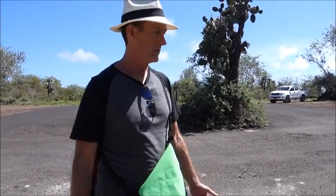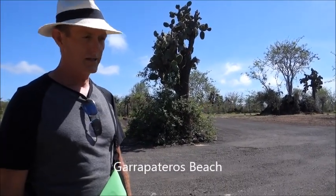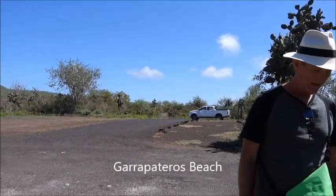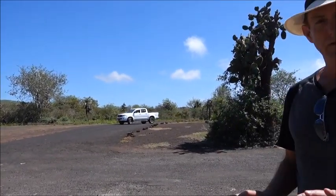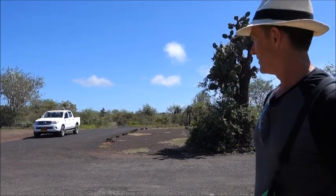We spent about three hours at Garapatero Beach. Chianghui said to come at 10 o'clock, and we arrived at 7 — so we had about three hours at the beach all to ourselves. Like clockwork, that's exactly what happened. Here's our driver.